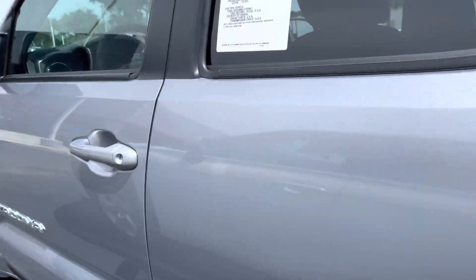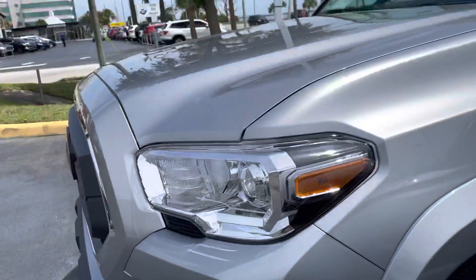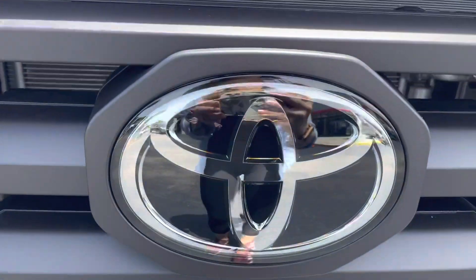So like I said, come on by, pick whichever one you like out, and we can take it for a test drive. Again, this is Taylor and you can reach me at 321-254-8888, extension 353.